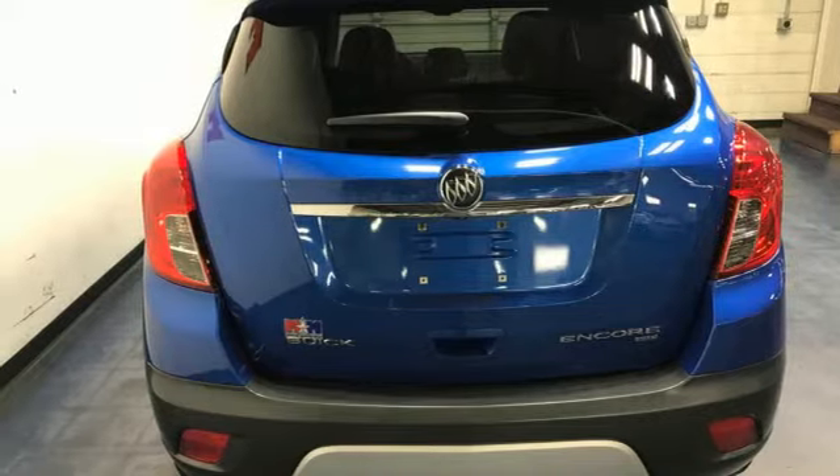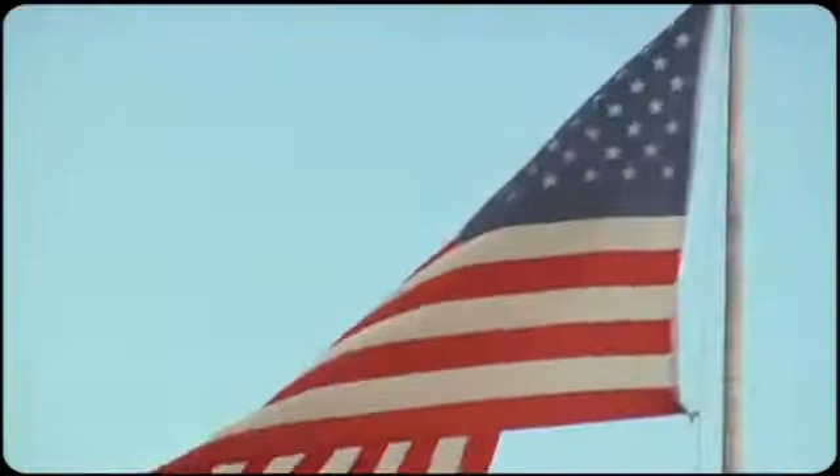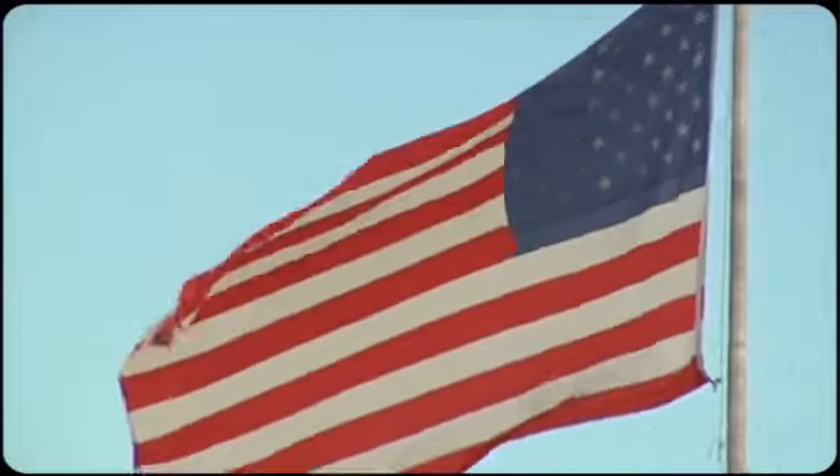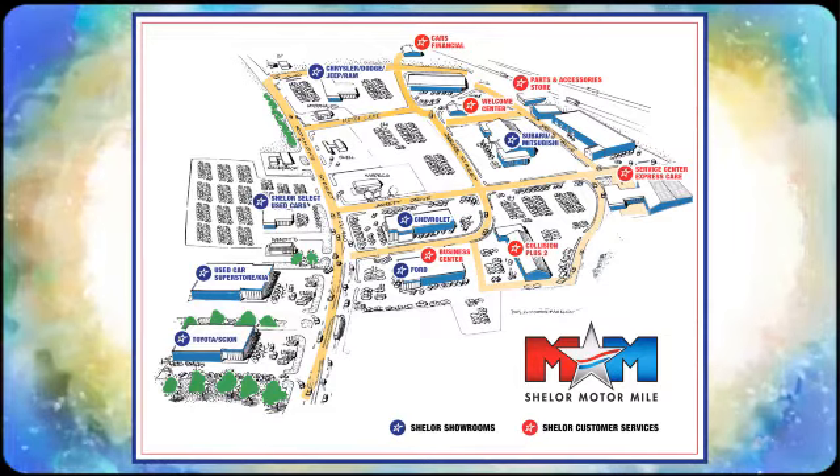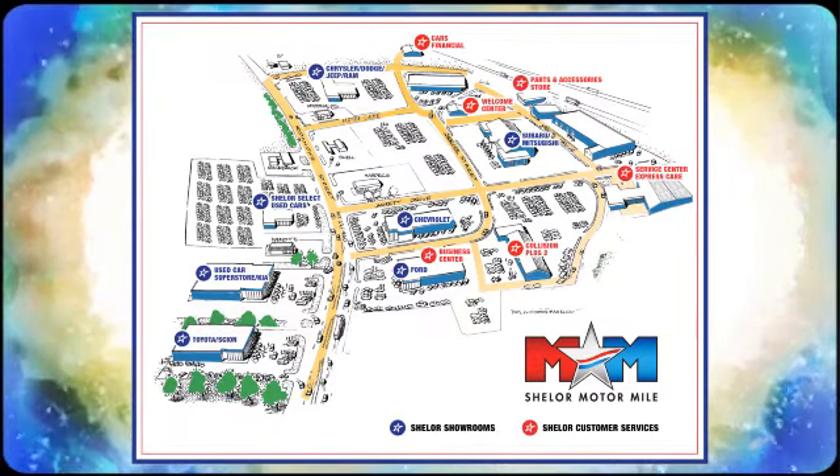See it for yourself when you take it for a test drive. Come visit us on the Motor Mile, where you're always a name and never a number. Call, click or stop in. We're conveniently located at 200 Motor Lane in Christiansburg, Virginia.